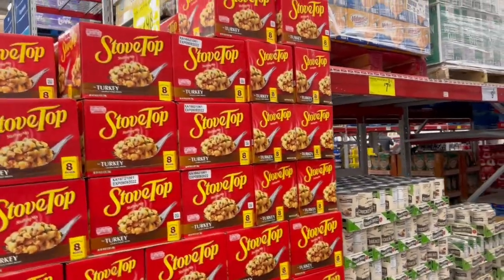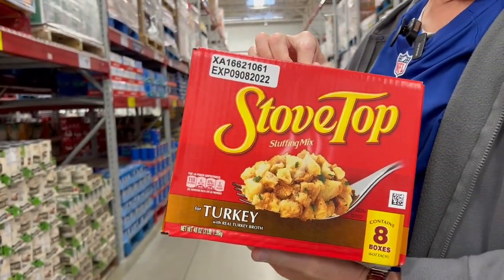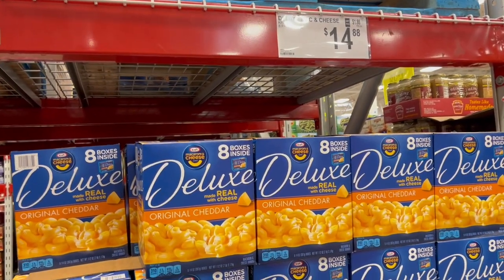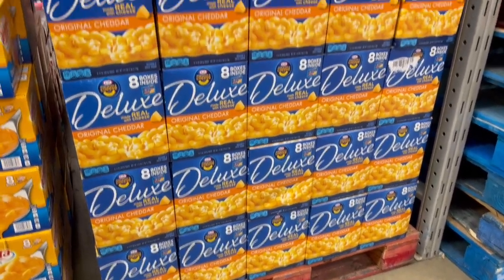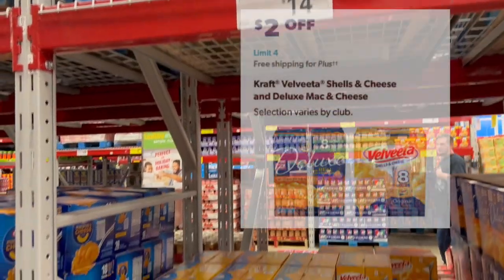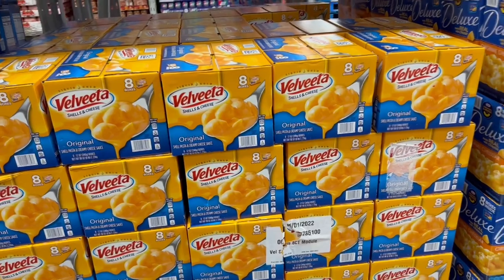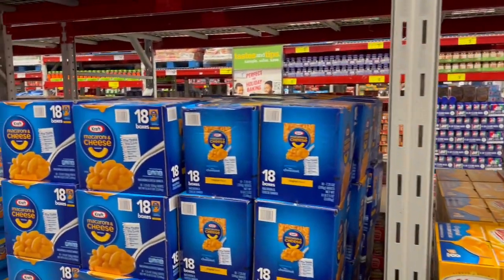Stovetop stuffing — we buy this every time it goes on sale. Now this is not what I'm going to use when I make mom's stuffing — I'm going to do that homemade. The deluxe mac and cheese blue box is $14.88 right now, $2 off, so you get it for $12.88 — that's eight 14-ounce boxes. Right next to it, the Velveeta Shells and Cheese is also $2 off — $14.88 dropping to $12.88 when it goes on sale Wednesday. The regular blue box is 18 boxes for $13.98, not on sale.